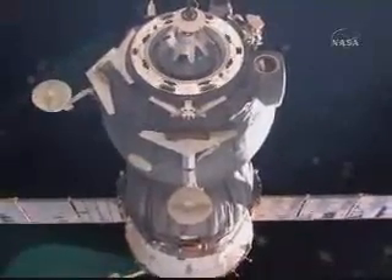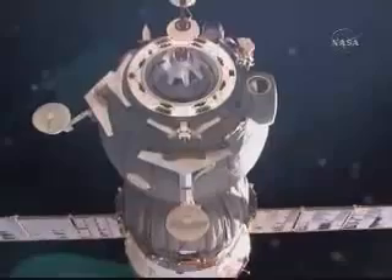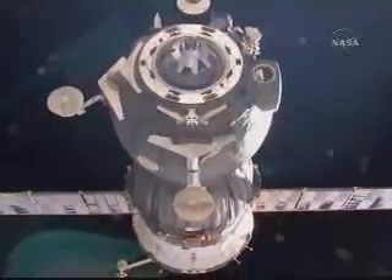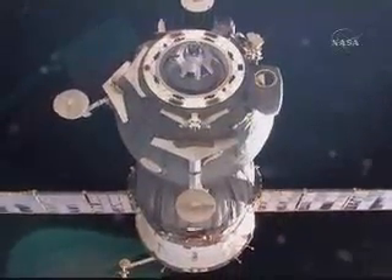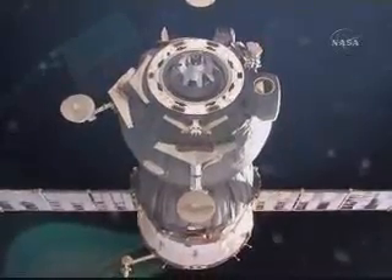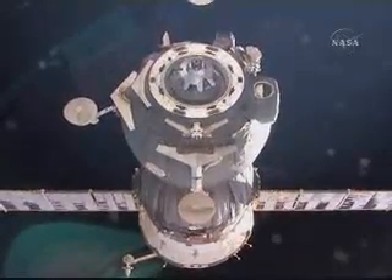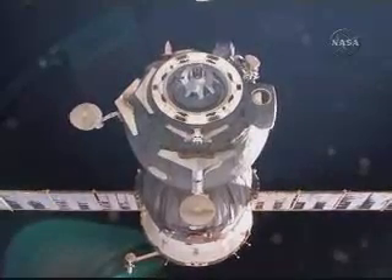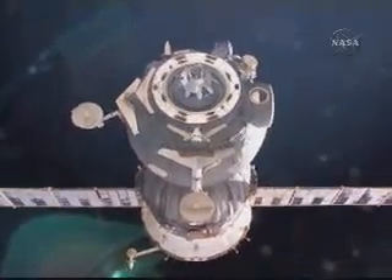Looking good. Have you started the CHIPS module? Yes, 24 seconds. About three minutes from now, the first separation burn of about 15 seconds in duration will be executed. The assembly is clear. We are not seeing any FOD.